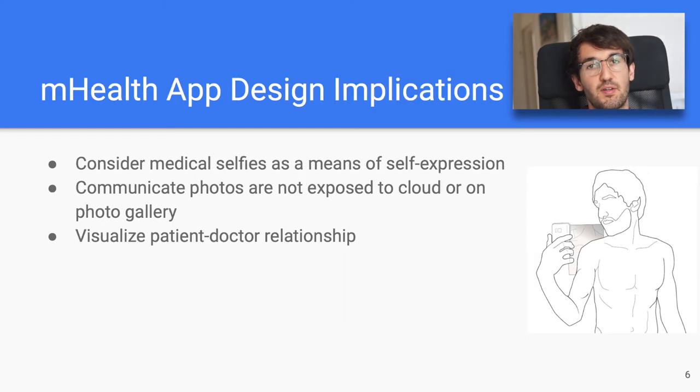We first suggest that medical selfies should be seen as a means of self-expression. Patients do care about the aesthetics of medical selfies, and this goes hand in hand with taking ownership and responsibility of their medical condition, which has shown to improve outcomes. Second, it should be obvious that photos taken with mHealth apps should not be uploaded to the cloud or stored together with other camera photos — but more importantly, this should also be clearly communicated to the user.